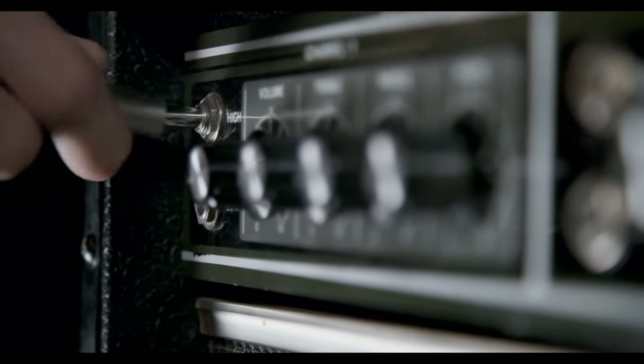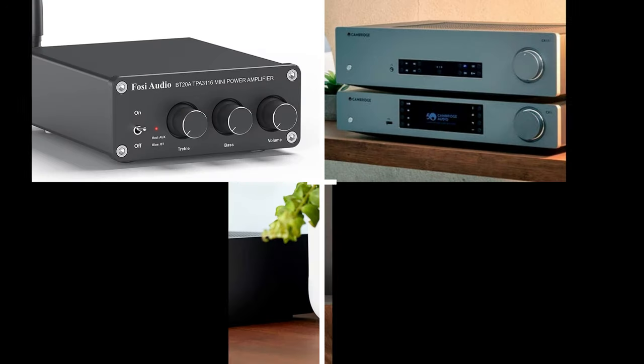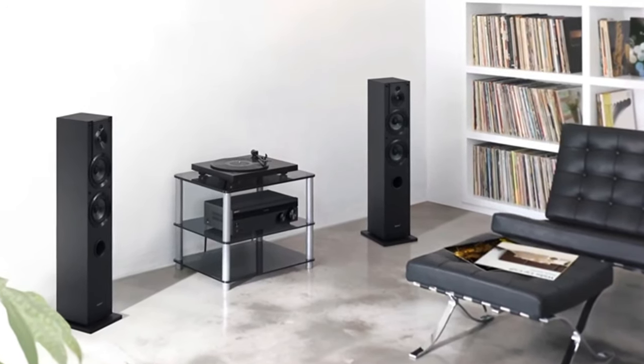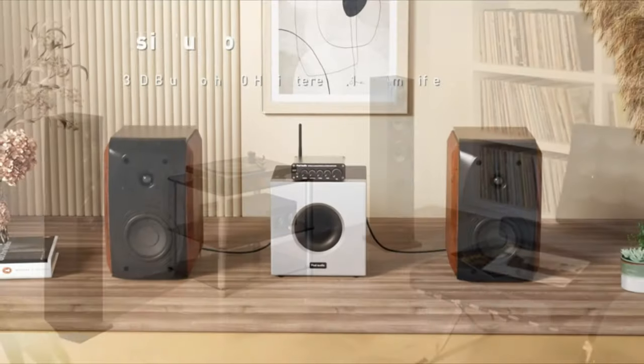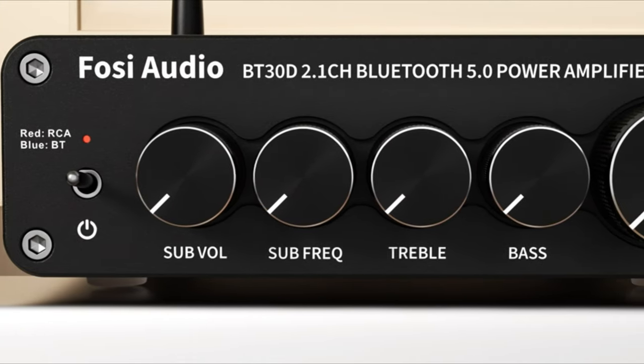A great stereo amplifier is the engine of any great hi-fi system. All you need to do is find the right one for your particular setup, and we hope this carefully curated list of the best performers we've tested can help. Whether you're building a home stereo from scratch or upgrading an existing amplifier, you'll find our tried and tested pick of the best stereo amps available in this video.